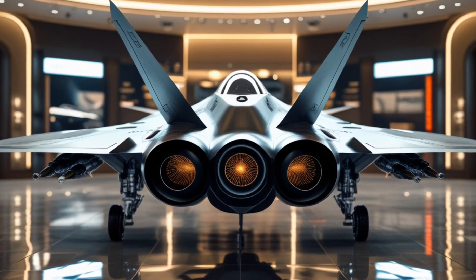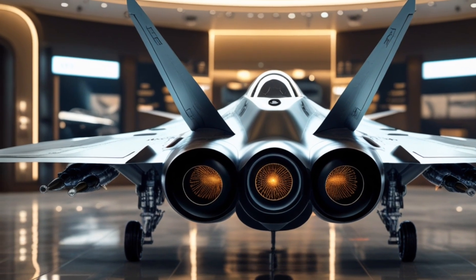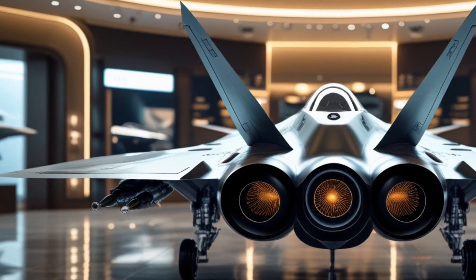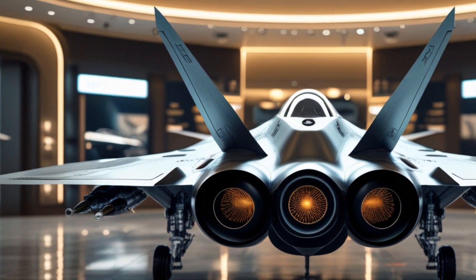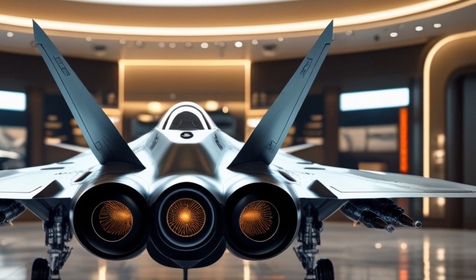The ejection system is designed with next-gen safety mechanisms, ensuring a high survival rate even in extreme scenarios. Safety features: This fighter jet is equipped with cutting-edge electronic warfare systems capable of jamming enemy radar and missile guidance systems.